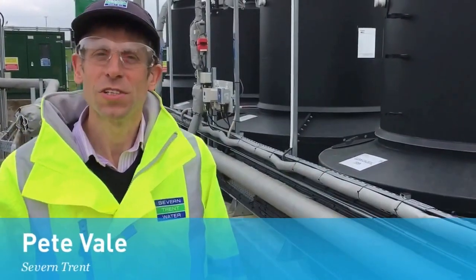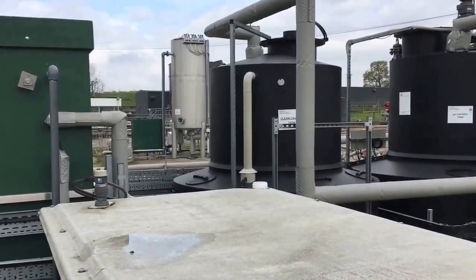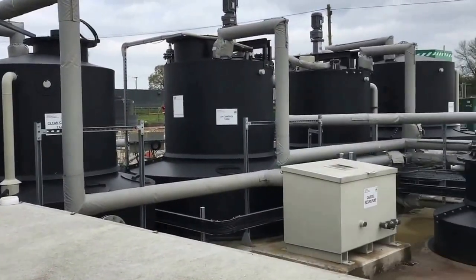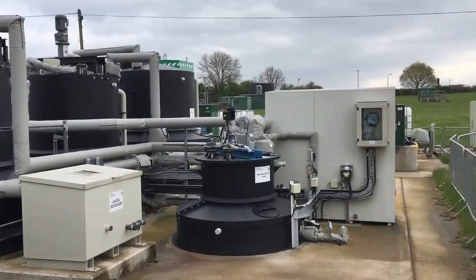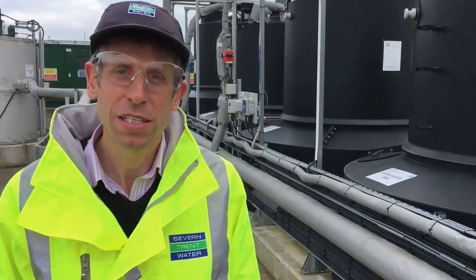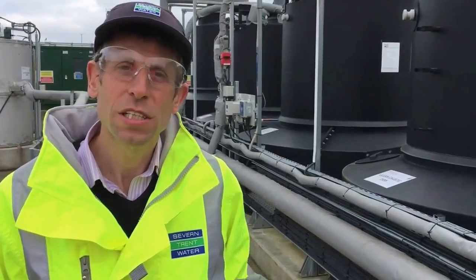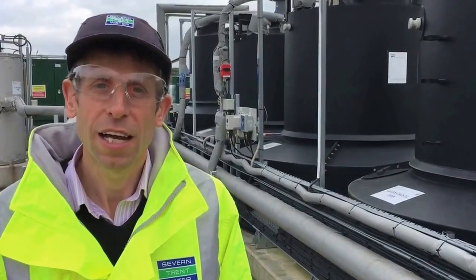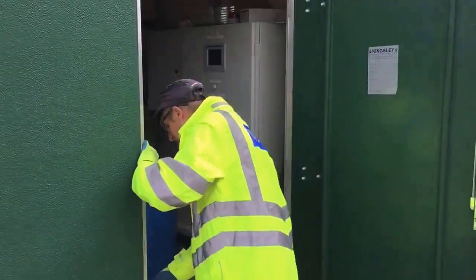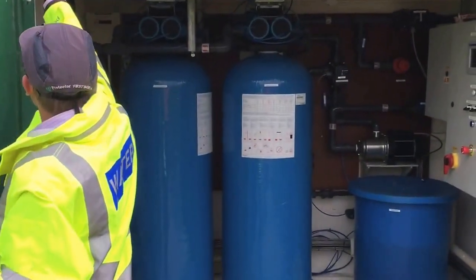This is our low phosphorus demonstration facility where we're looking at a range of technologies to meet the challenges of the Water Framework Directive. The Water Framework Directive is requiring us to meet much tighter phosphorus limits than we have in the past, so we've taken the opportunity to test a range of both proprietary and novel technologies that have the potential to get us down to around the 0.1 milligram per litre level.